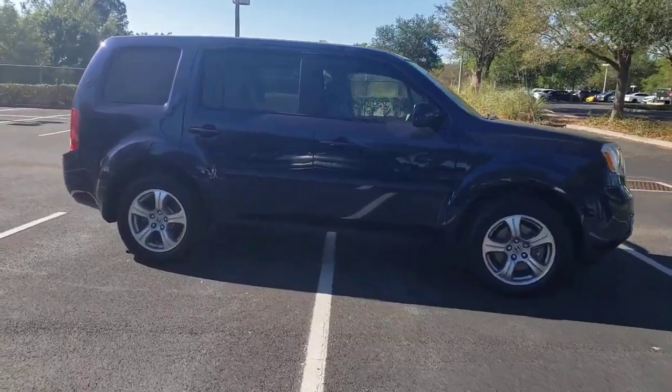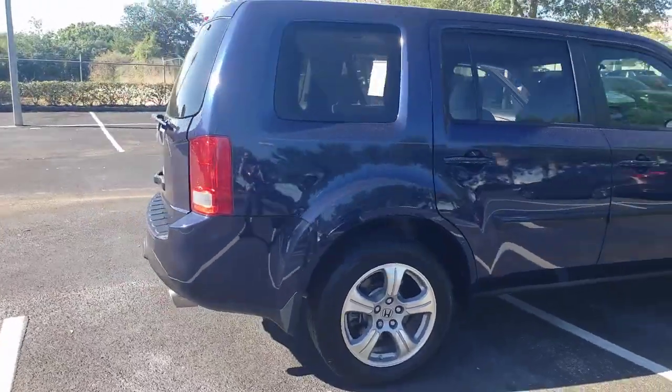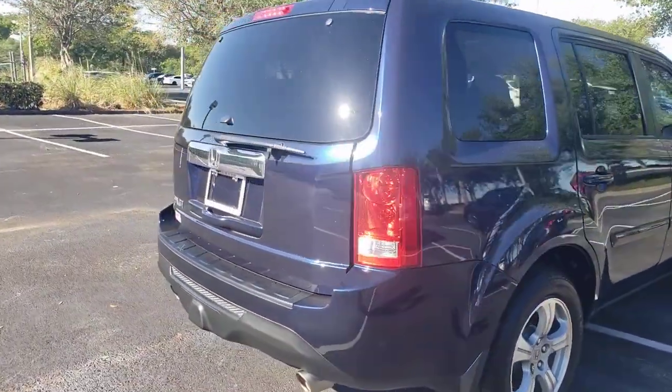Get a feel for the 2014 Honda Pilot. With less than 80,000 miles on the odometer, this vehicle provides excellent value.